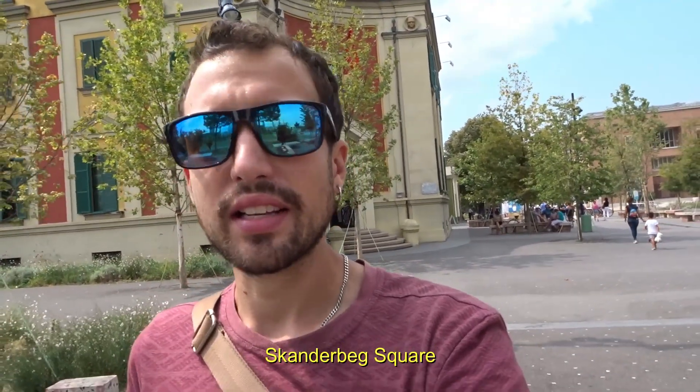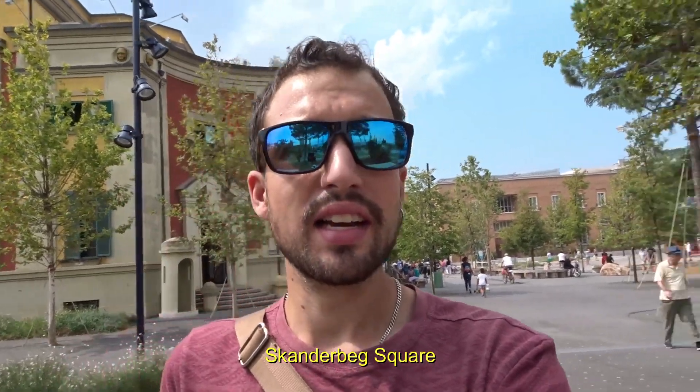Welcome to another episode of Mattress Travel, I'm Mattu, and today I'm in Tirana, right at Skanderbeg Square, which is one of the most important squares in all of Albania and also the main square in Tirana.